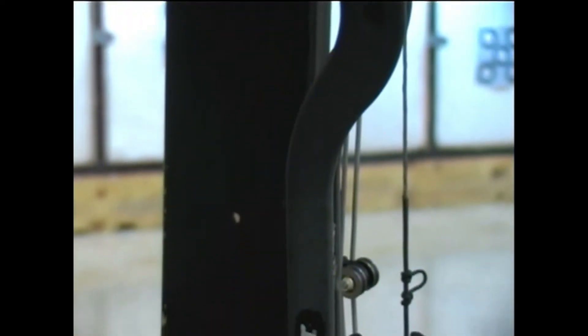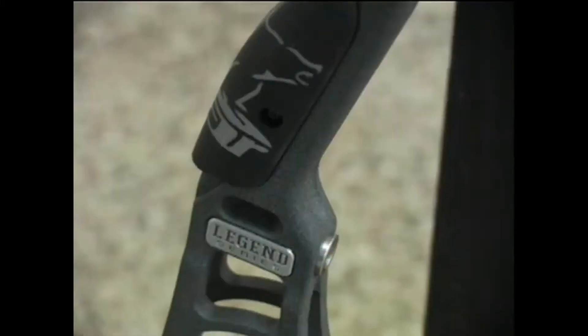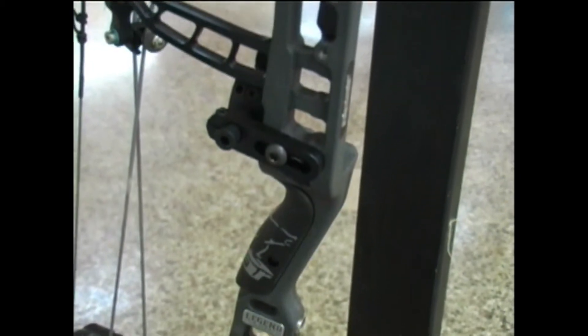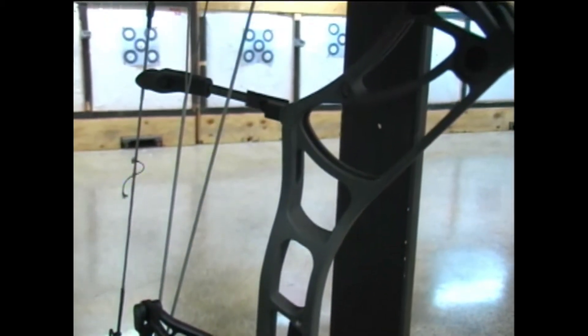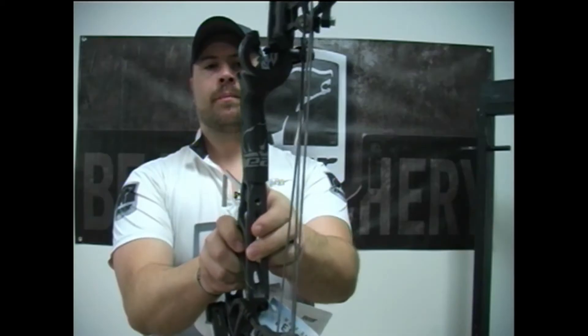One thing I really like is the new design they made to the riser — it's kind of that bridged look riser. Really a nice looking bow, nice feeling bow. You can get the optional grip on it, so you can get a little bit wider grip or the little flatter back grip that was available last year on the Moment. This is really a great shooting bow at a great price.